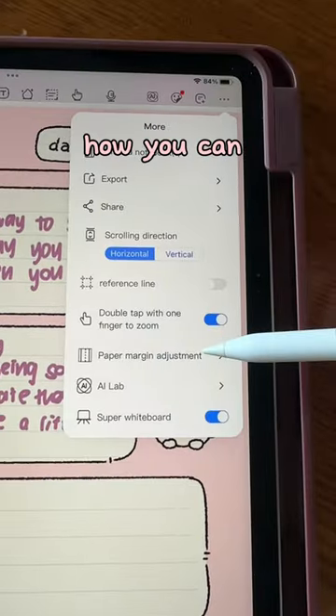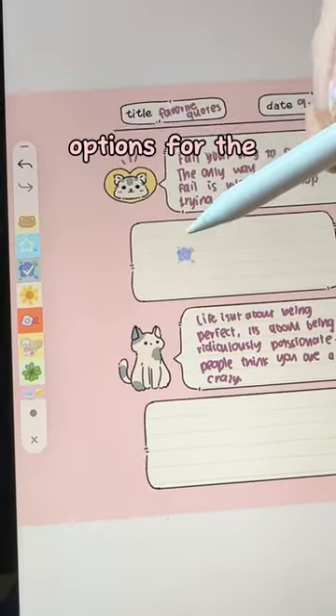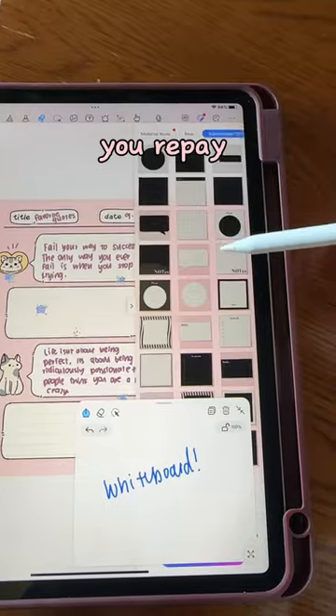Another one of my favorite features is how you can adjust the margins on any note so you have space to write without clutter. I love that there's a lot of options for the free version, because most apps will make you pay for the membership.